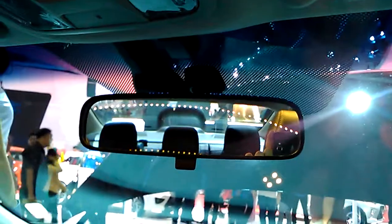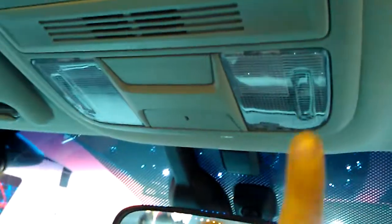Manual dimming rearview mirror, with your lights above. The sun visor on the driver side gives you a vanity mirror and a light. And the driver side also gets a grab handle.